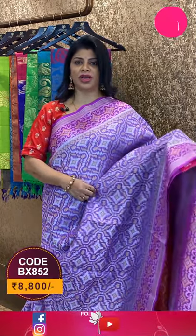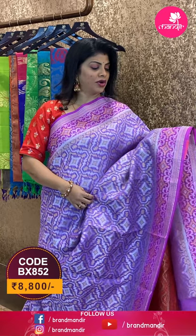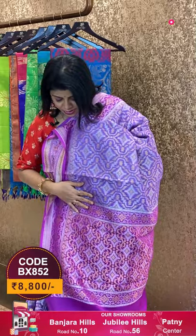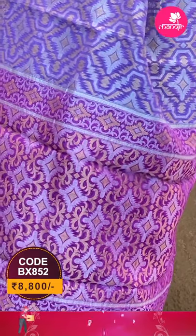Beautiful lavender and purple combination Kora saree — Banarasi Kora — all over geometric butas, diamonds, cross checks and butas. Border contrast with florals, geometric butas, and diamond-shaped butas. It's a contrast border. Pallu contrast with geometric butas all over the pallu, with diamonds and leaves.